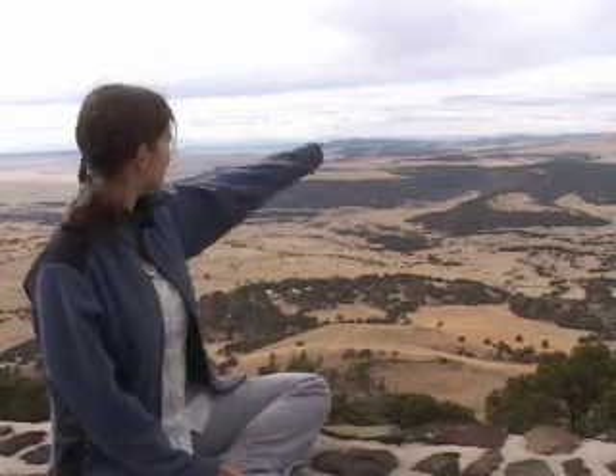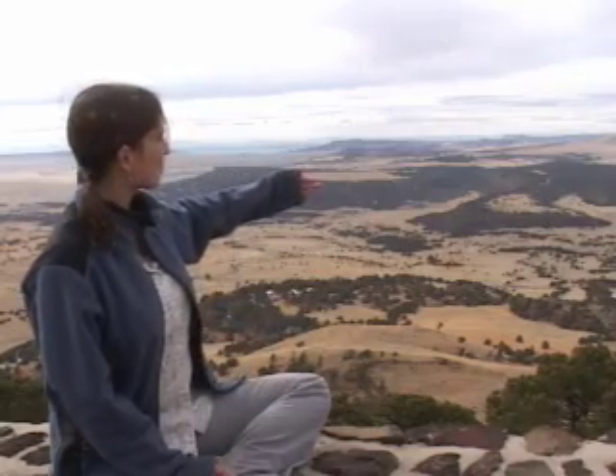Right now we're sitting up on the rim of Capulin Volcano looking out onto the Rocky Mountains in the far distance — those snow-covered peaks there. These are the southern Rockies, also known as the Sangre de Cristo Mountains. In the foreground, the grazed area as well as the greener vegetation is the Raton-Clayton volcanic field, of which Capulin Volcano is a part.